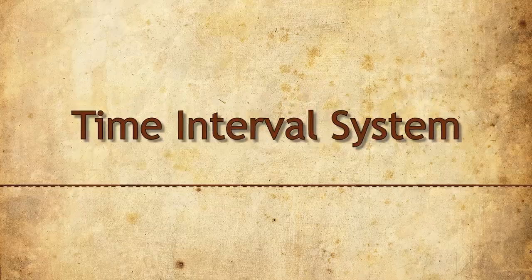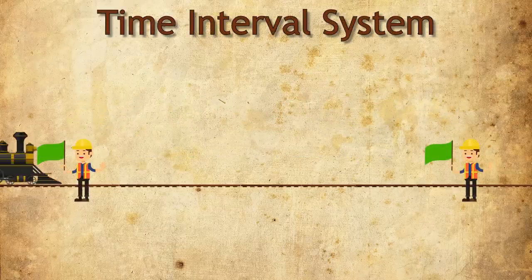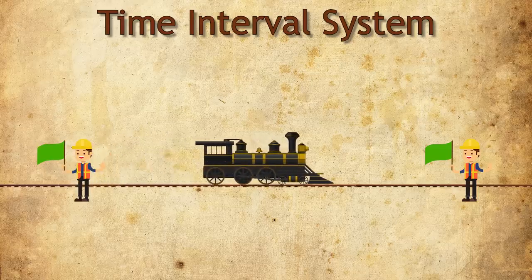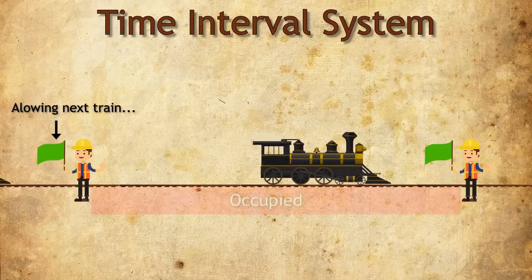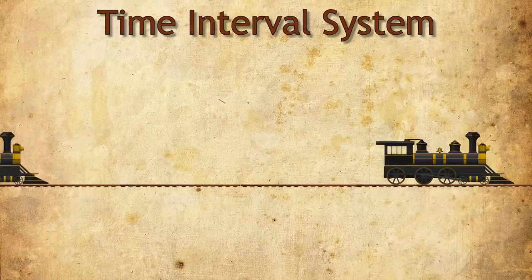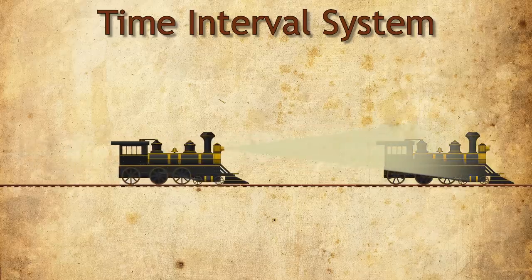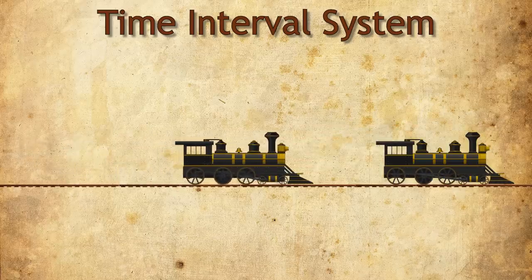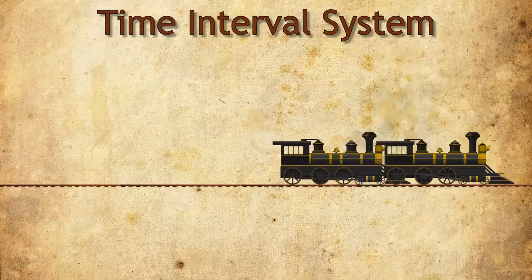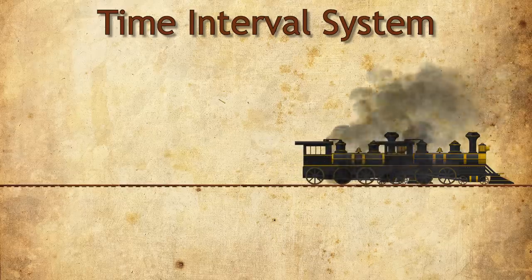This system was called the time interval system. A red flag was shown when the preceding train had passed less than five minutes before the approaching train arrived. If the approaching train arrived more than five and less than ten minutes after the preceding one, a yellow caution signal was shown to the train driver. The full-speed green signal was shown only if ten or more minutes elapsed since the preceding train had passed. However, the time interval system created some serious problems. The policemen had no way of knowing whether a preceding train had cleared the line ahead, or simply put, had completely left the next interval. In case of a preceding train being stopped for any reason, the crew of an approaching train would have no such information unless it was clearly visible from their position. As a result, accidents were common in those early days.